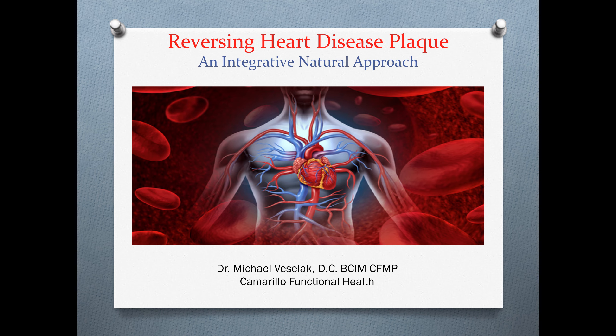Hello, my name is Dr. Michael Veslak, and today we're going to talk about reversing heart disease plaque — an integrative natural approach.